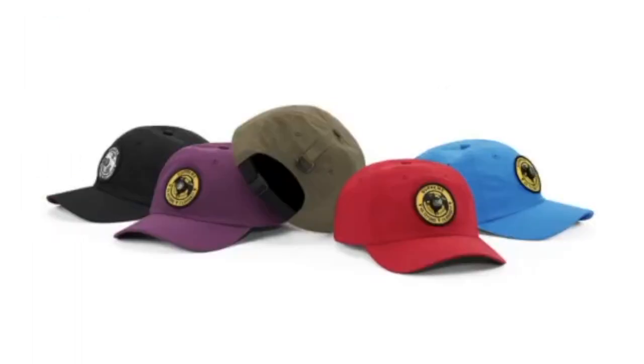Finally we have the compass six-panel cap, retailing for $48. Anyway, hopefully you guys give it a thumbs up, like the video, be sure to hit that subscribe button, turn on the bell for notifications, drop it in the comments below. Thank you for watching — I will see you guys on the next video. Peace!